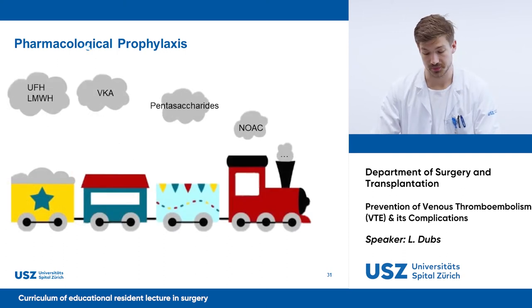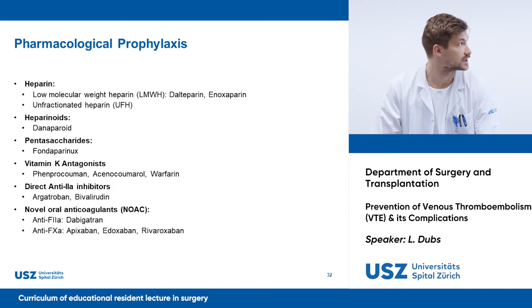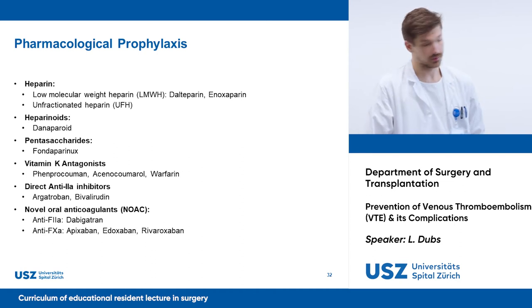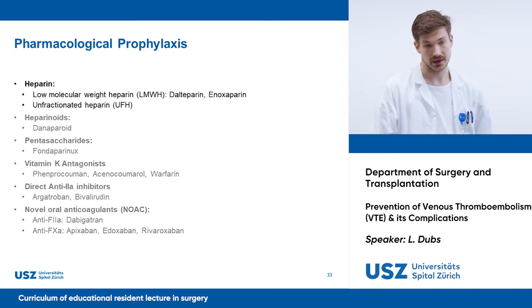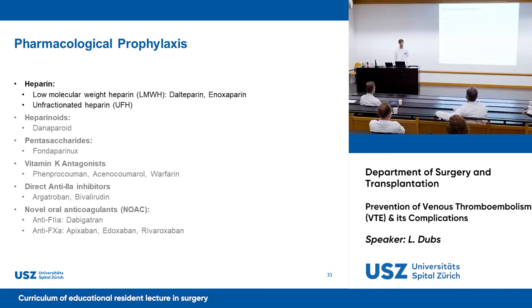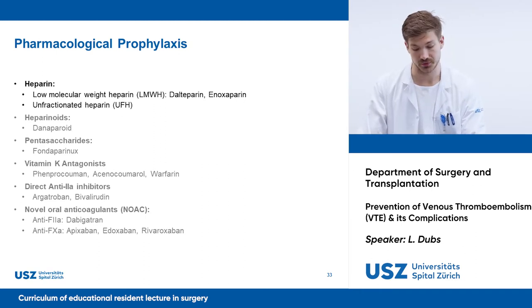For a non-hematologist, it has become complex to overview the amount of drugs and stay up to date. Here is a list of modern anticoagulant therapy. I will not be able to go through every one of them, so I want you to at least know your daily business — this typically involves heparins. Heparinoids, pentasaccharides, and anti-2A inhibitors mostly find their use in patients with heparin-induced thrombocytopenia. Vitamin K antagonists are rather unhandy for peri-interventional thromboprophylaxis due to their long half-life, delayed onset of effect, and interaction with other drugs.